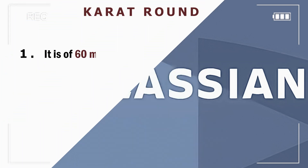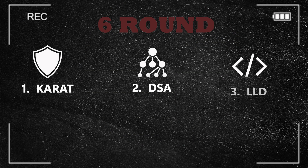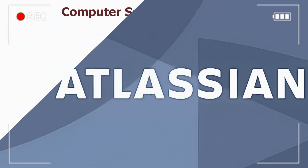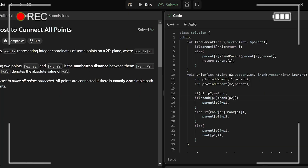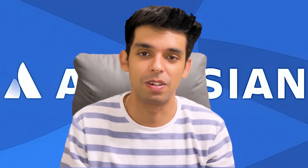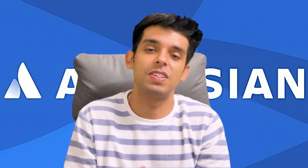Everyone, welcome back to my channel. In this video we're going to talk about my interview process at Atlassian. I recently cracked Atlassian and the process was very interesting and smooth. The interview has six rounds: the first is the Carrot round, second is DS, third is LLD, fourth is HLD, fifth is values round, and sixth is managerial round.